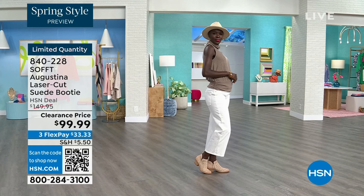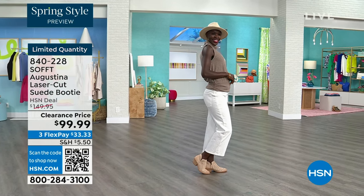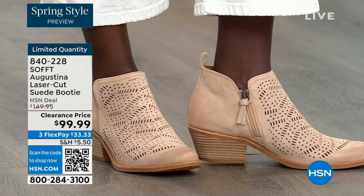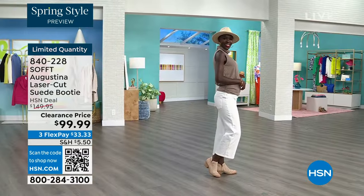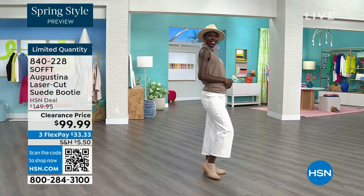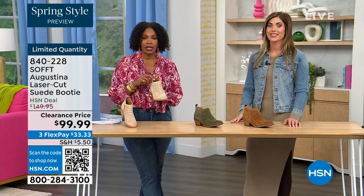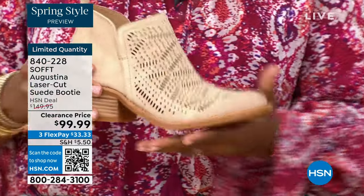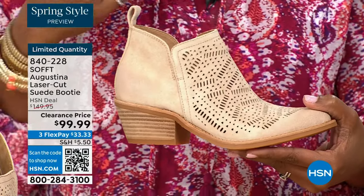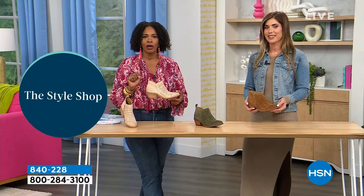I love these because they're chic — they look like something influencers would wear. They have that classic Western feel with a little edge from the laser-cut detailing, and nothing is going to cut you. All the suede is super buttery-soft around the edges too. Diana is looking cute with her little hat. The heel is two inches — you could almost sleep in a two-inch heel, they're not uncomfortable. Shop on HSN.com, the HSN app, or use the QR code.